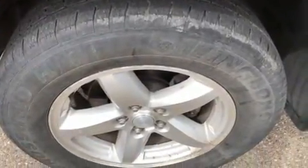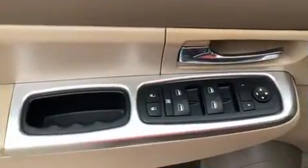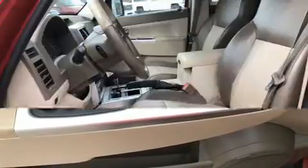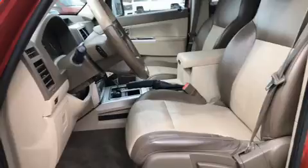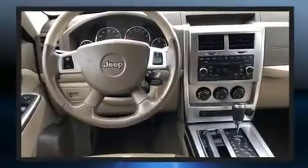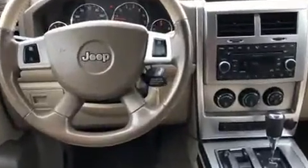Jeep ensures the safety and security of its passengers with equipment such as head curtain airbags, ignition disabling, and four-wheel disc brakes with ABS. With electronic stability control supplementing mechanical systems, you'll maintain precise command of the roadway.